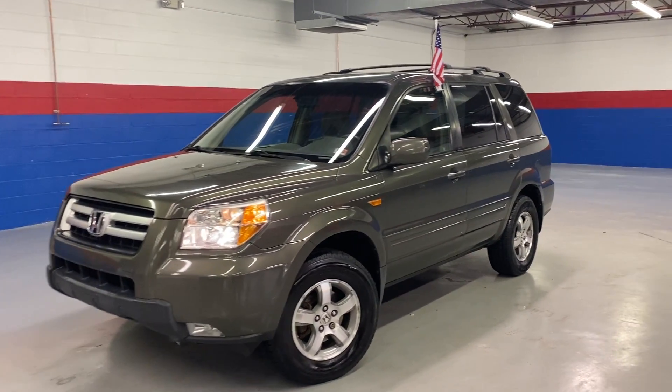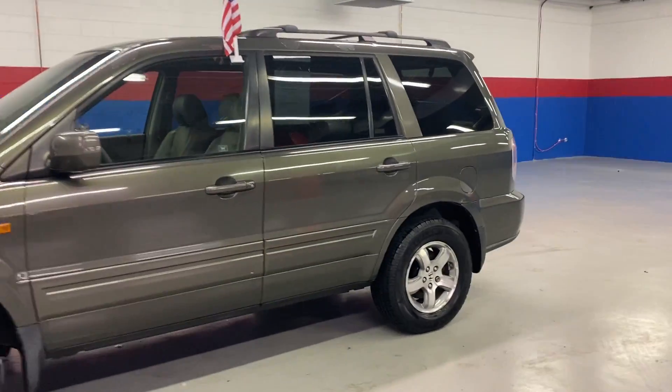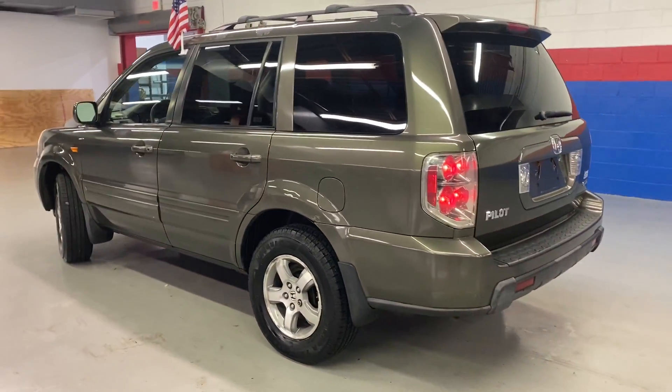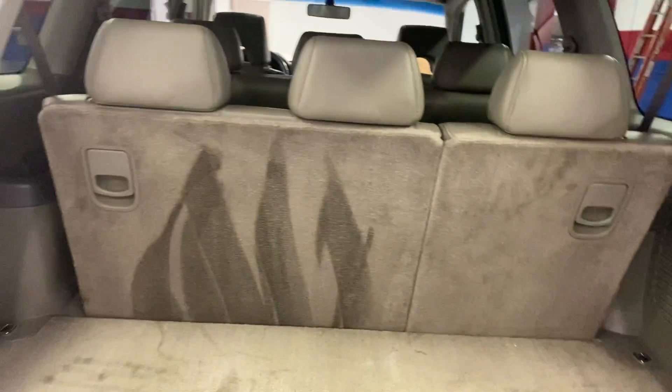Welcome to Airport Autos today to check out our 2006 Honda Pilot. This is an eight-passenger SUV. It has a green exterior, four-wheel drive, nice trunk space, and third row seating.